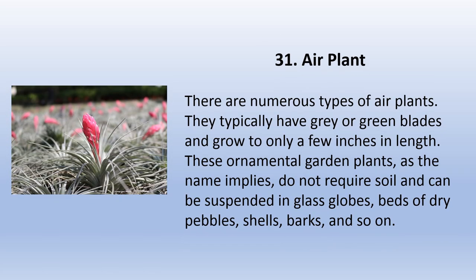There are numerous types of air plants. They typically have gray or green blades and grow to only a few inches in length. These ornamental garden plants, as the name implies, do not require soil and can be suspended in glass globes, beds of dry pebbles, shells, barks, and so on.